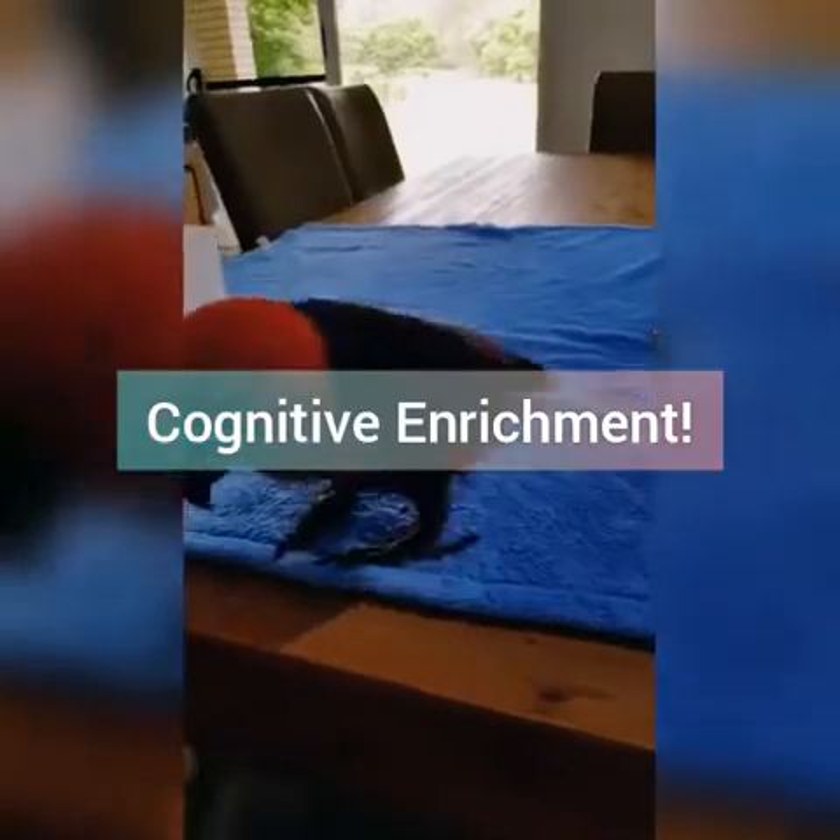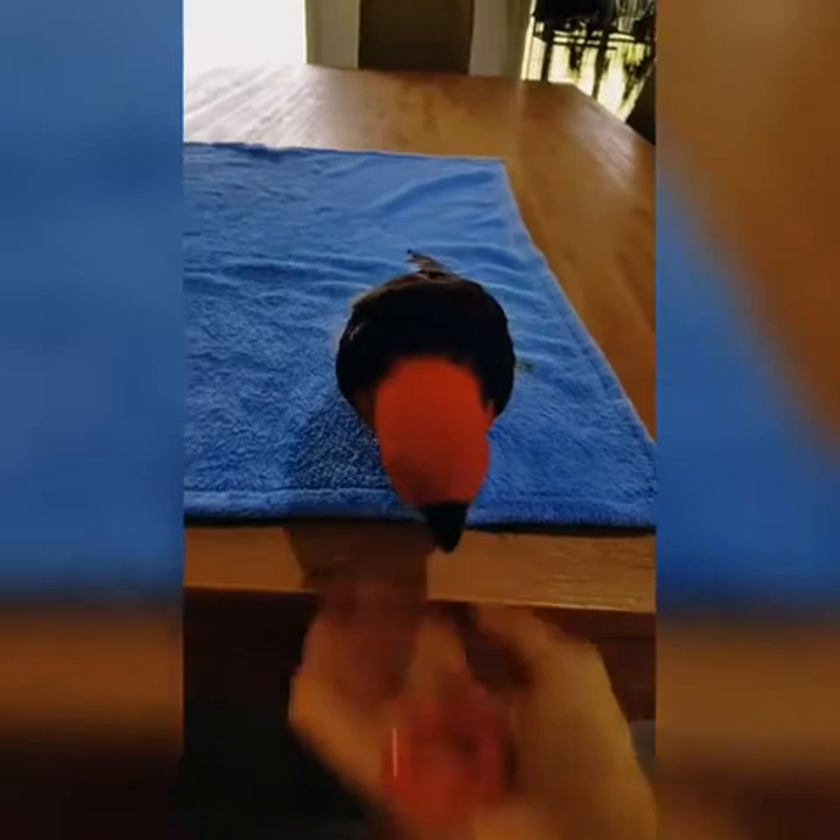The second category of enrichment is cognitive enrichment. This includes mental stimulation such as training sessions and novel experiences.